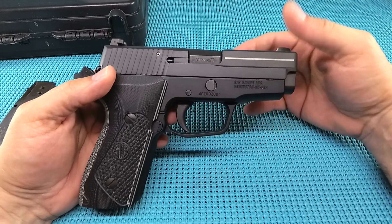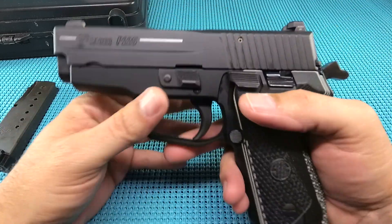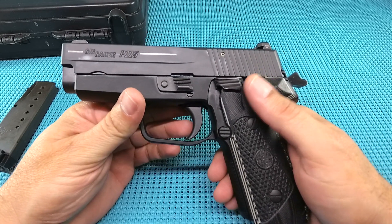You're up there in the top end of the gun world — $650, $600 if you can find it on the used market — I think you got one hell of a carry piece.